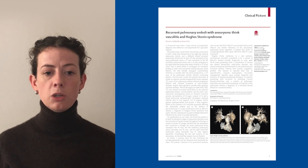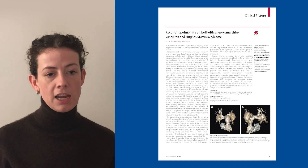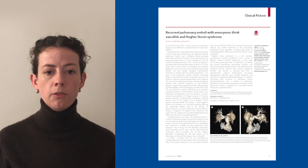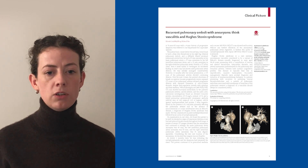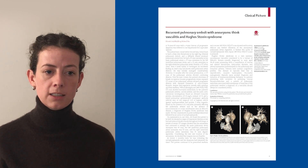Successful management depends upon prompt diagnosis and initiation of immunomodulating therapies. In patients presenting with recurrent or persisting venous thromboembolism and a pattern of pulmonary embolism associated with aneurysms of branches of the pulmonary arteries, a diagnosis of vasculitis should always be considered.